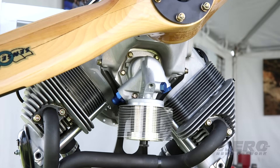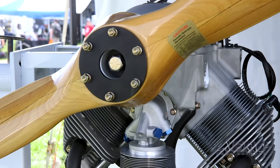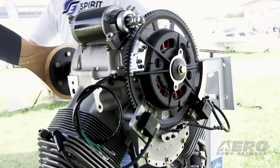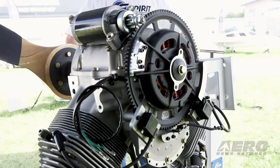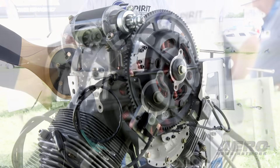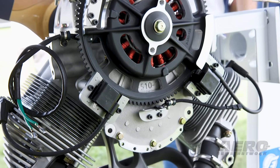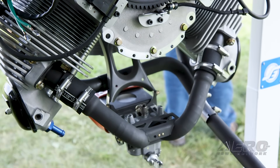Spirit Engineering validated the V2 engine through extensive testing in their specialized test cell, surpassing ASTM standards. Testing included hundreds of hours at max power to assess output, durability, detonation margins, and endurance. The V2 engine's compact design and direct drive system likely contribute to a favorable power-to-weight ratio, a critical factor for aircraft engines. The Spirit V2 was specifically designed to be integrated into Spirit Engineering's SE-1, their first special light sport aircraft.